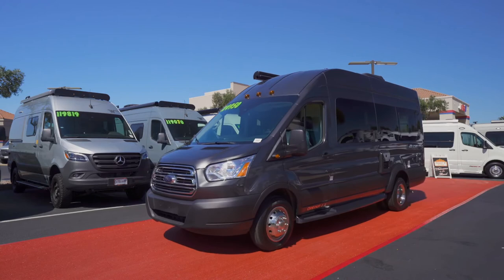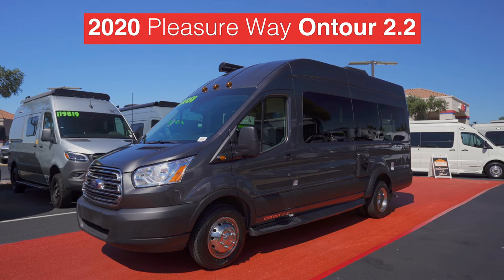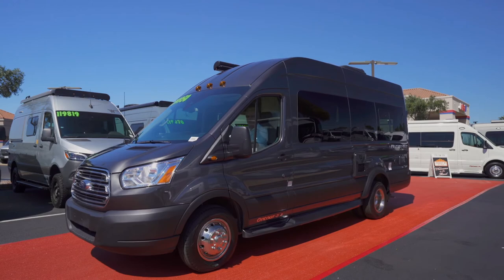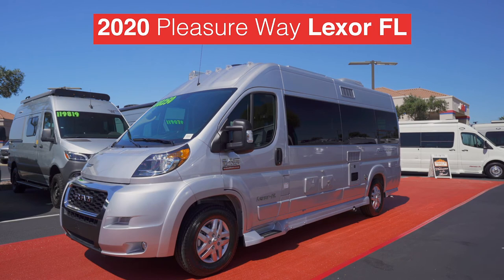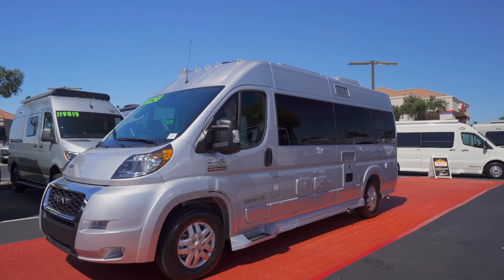Another Canadian export comes from PleasureWay via the OnTour 2.2. We're told that OnTour 2.2 is showing up in a beautiful magnetic gray paint scheme. Following quickly behind OnTour 2.2 is the Lexor FL, also from PleasureWay — strolling by in its brilliant silver metallic shell.